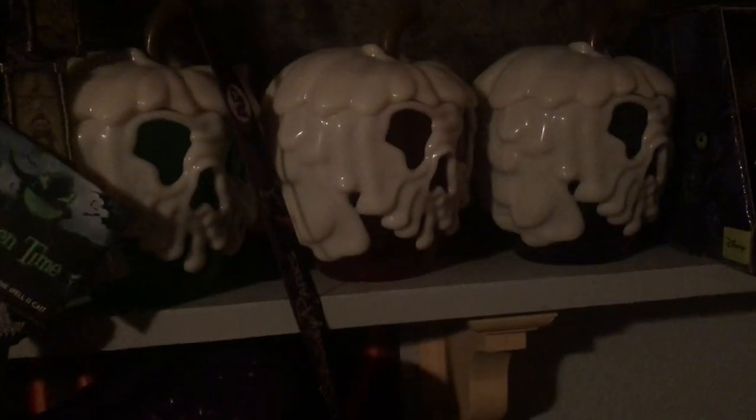Down here we have a pass holder exclusive 50th anniversary serving tray that I got. It's pretty cool, it has like a bat shape and stuff — nothing crazy — but I had some extra money so I bought it.